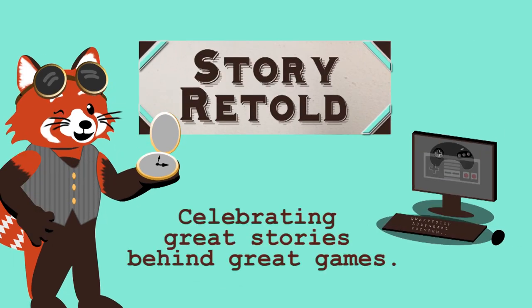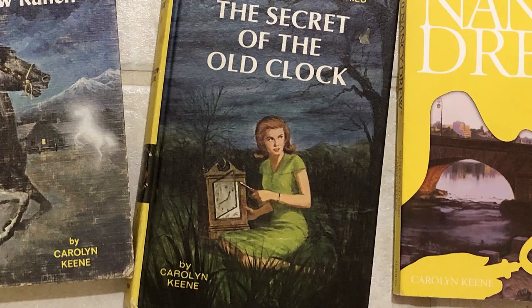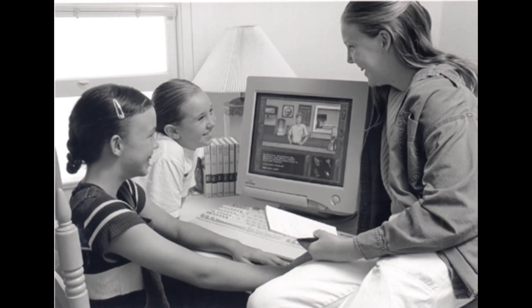How did Her Interactive choose the next Nancy Drew mystery? Kalina here of Story Retold. When Her Interactive got the license for the Nancy Drew IP — Intellectual Property — they had to start with the main source available: the books. With hundreds of books across multiple series, how did they choose the right story to be made into an interactive experience? All the info I'm sharing with you has already been released to the public, and I will show you these places and link them in the description below.